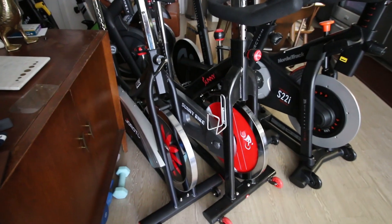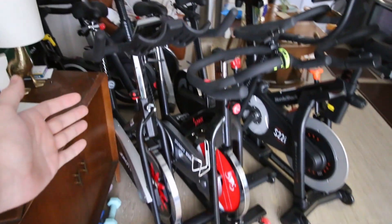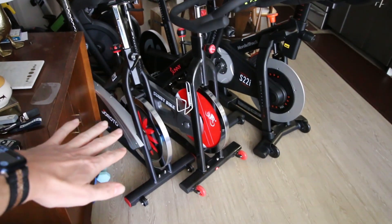If you are looking for a bike to use with either of these platforms, there are a lot of different bikes you can choose from, and if you want help with that I have more videos on that.